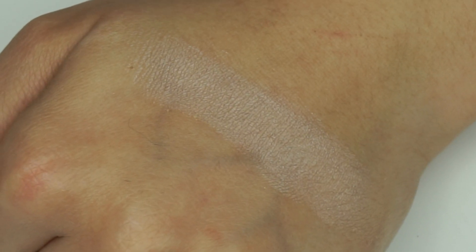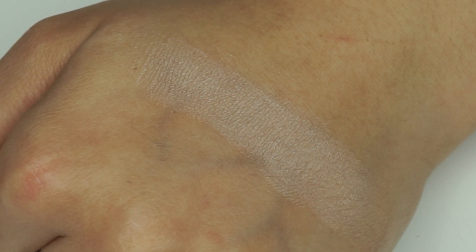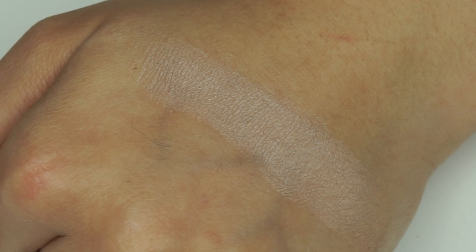Then we have the shade Caramel — you can see these names are definitely indulgent. Caramel isn't quite a true caramel shade; it's more of a really light butterscotch. I think many of you could even get away with using this as a brow bone highlight as well. It could be pretty in the inner corner too. It's really, really subtle — the first shade is a complete matte and Caramel has more of a subtle sheen to it.